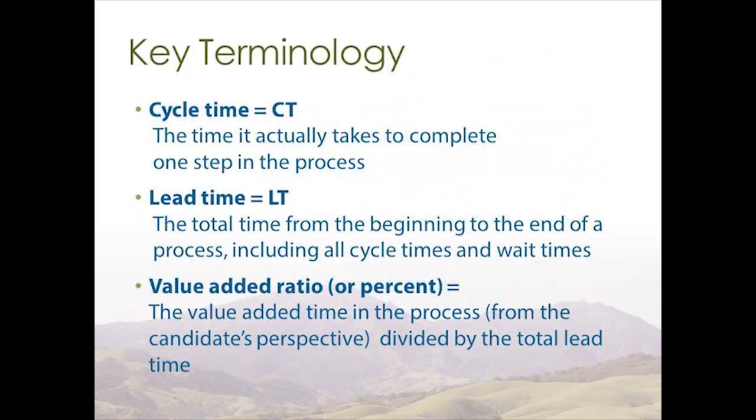Here are key terms you will see and hear throughout this presentation. Cycle time is the time it takes to complete one step in the process. Lead time is the total time from beginning to end, including all cycle times and all wait times. The value added ratio is the value-added time divided by the total lead time.